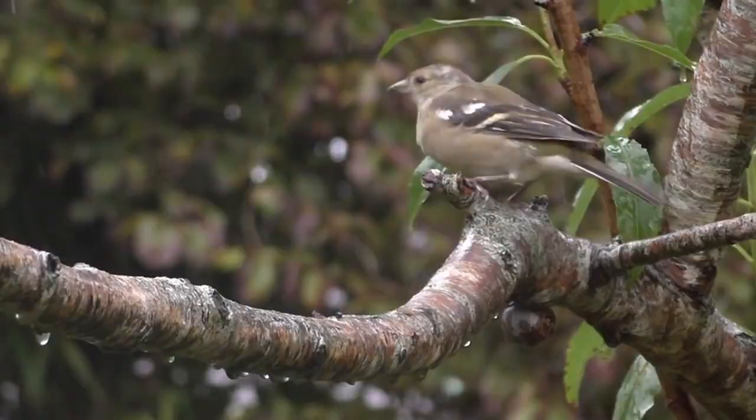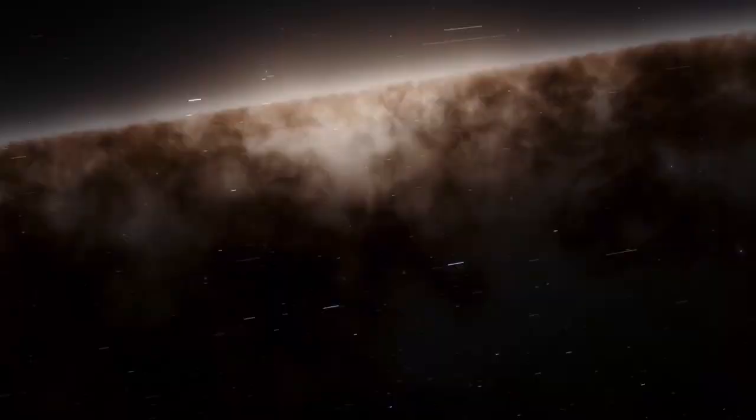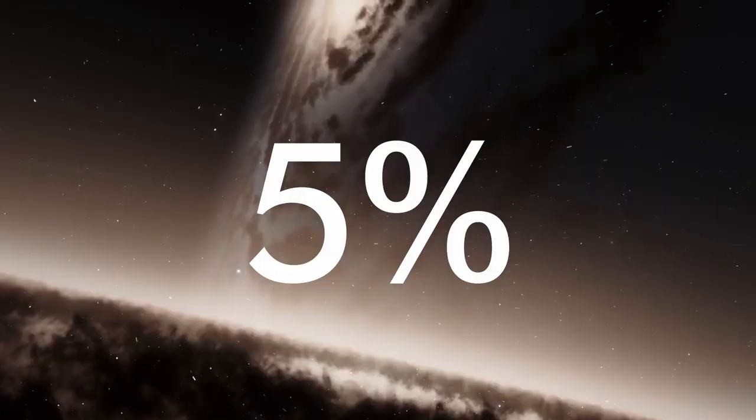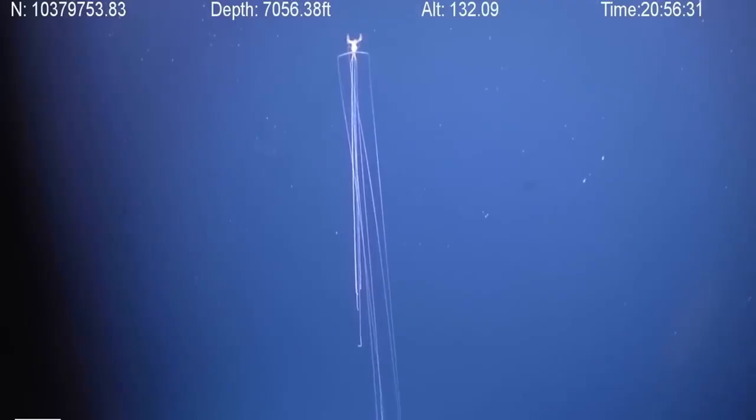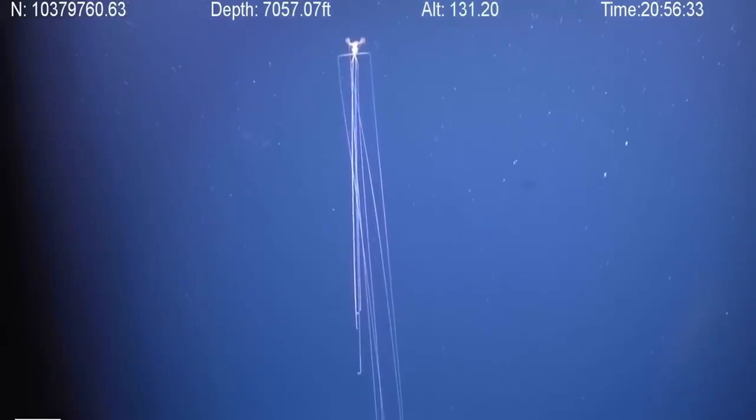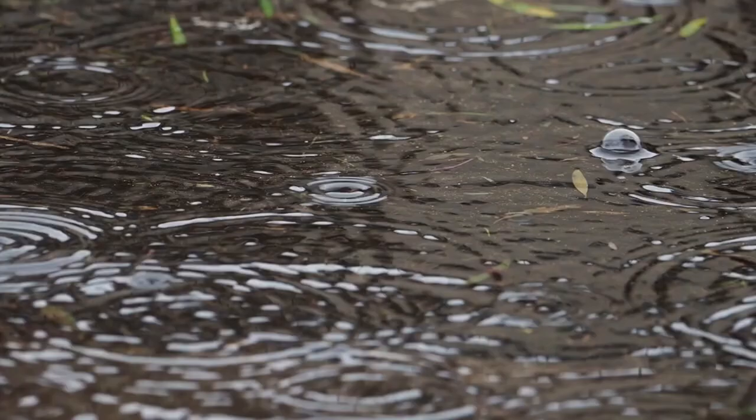The universe is a big place. Our observable universe — literally everything in existence that we can observe from Earth — makes up only about 5% of our universe as a whole. There's a whole lot out there that we don't understand, even here in our own solar system, and even here on our own planet. So let's focus on something we should understand. Something more trivial.